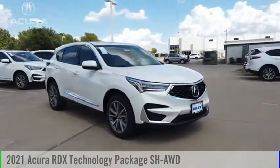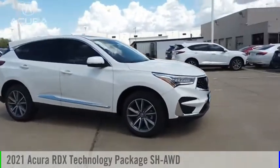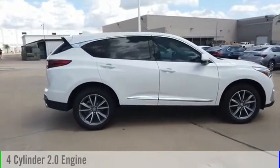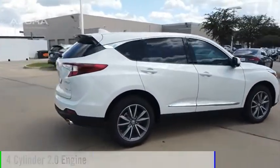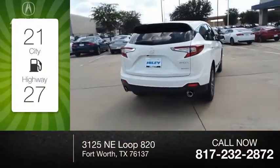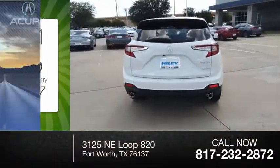We are pleased to show you the 2021 RDX. This vehicle is powered by an all-wheel drive four-cylinder 4.0-liter engine. Great fuel efficiency saves you money by requiring fewer trips to the gas station.